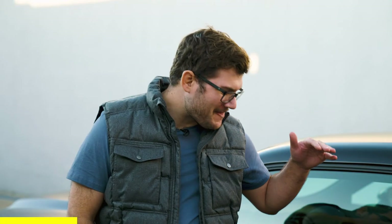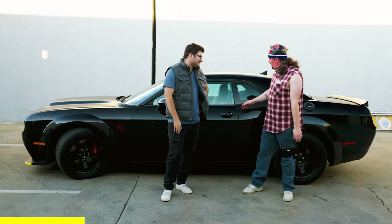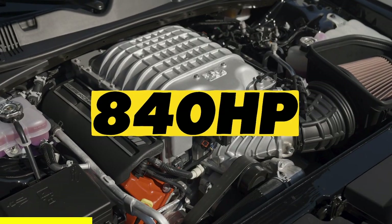Someone ready to take home a bad Demon? We're giving away this Demon for a good cause. 840 horsepower, 2.1 zero-to-60. But can it do this?